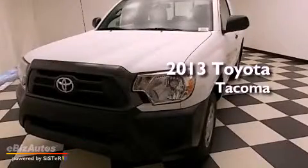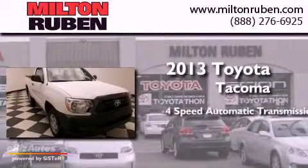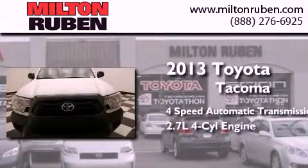This is a brand new 2013 Toyota Tacoma. This truck has a 4-speed automatic transmission and a 4-cylinder engine.